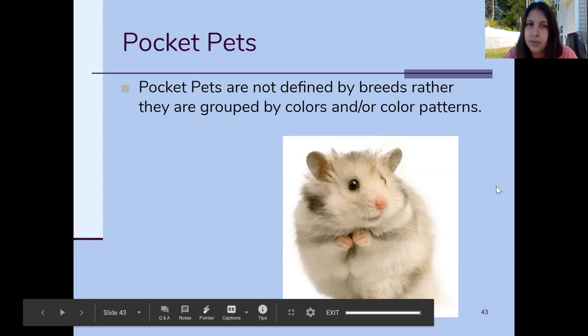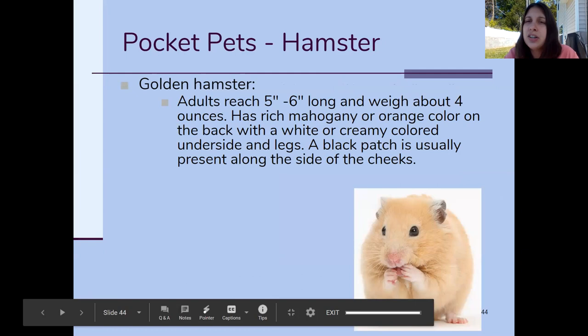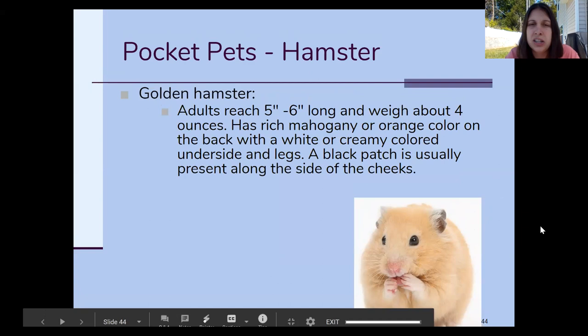The first one, sticking with colors, is the golden hamster. Golden hamsters are super common as pets. The golden hamster is noted for its golden color, and it does have a little bit of white on its belly. Some of them may also have a black patch — almost like a big freckle — on their cheeks.